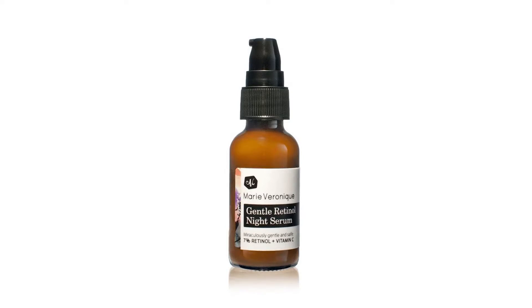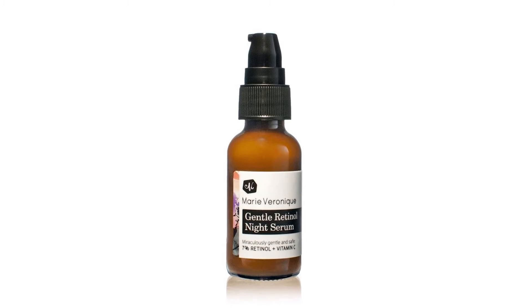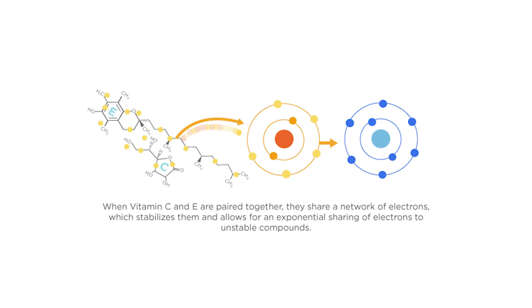One of the products that really stands out for us is the gentle retinol serum. Vitamin A derivatives really are the one ingredient we know of that actually makes profound changes to the skin. We have a stabilized retinol that we use to good effect, combined with vitamin C, because studies indicate that vitamin C in combination with retinol gives you a synergistic effect.